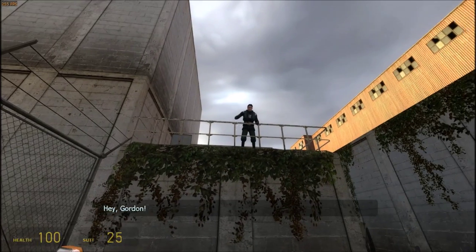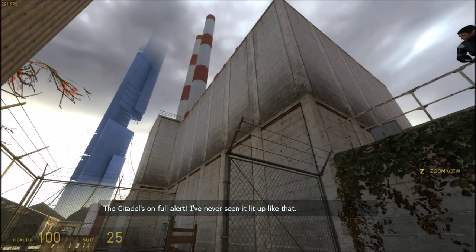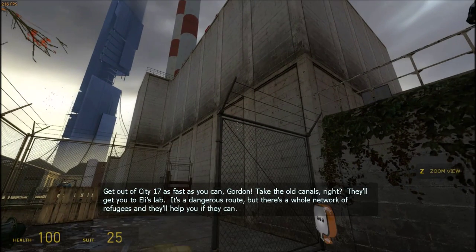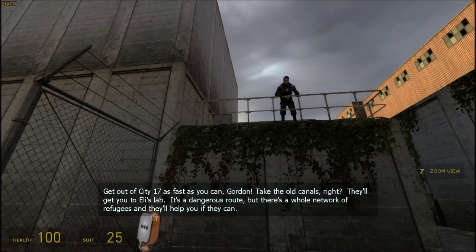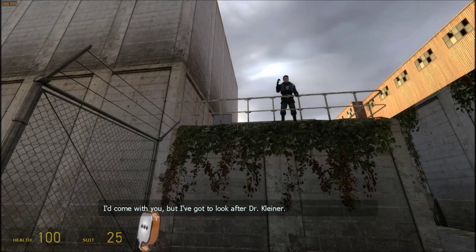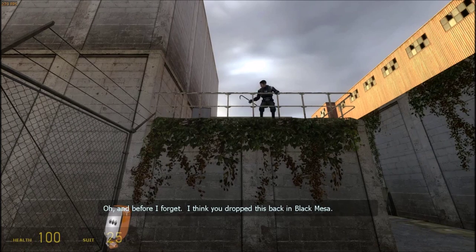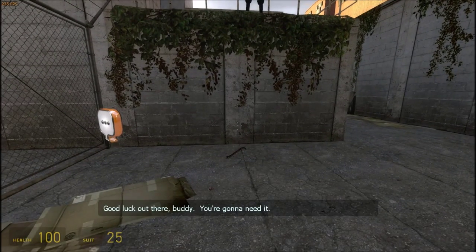Hey, Gordon! The Citadel's on full alert — I've never seen it lit up like that. Get out of City 17 as fast as you can, Gordon. Take the old canals, right? They'll get you to Eli's lab. It's a dangerous route, but there's a whole network of refugees and they'll help you if they can. I'd come with you, but I gotta look after Dr. Kleiner. Oh, and before I forget, I think you dropped this back in Black Mesa. Good luck out there, buddy. You're gonna need it.